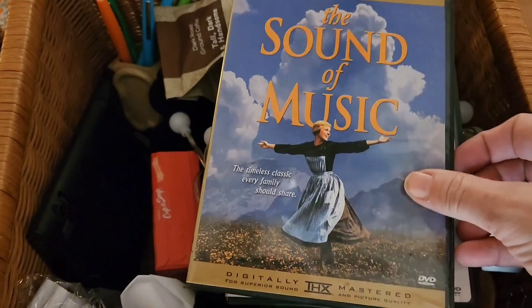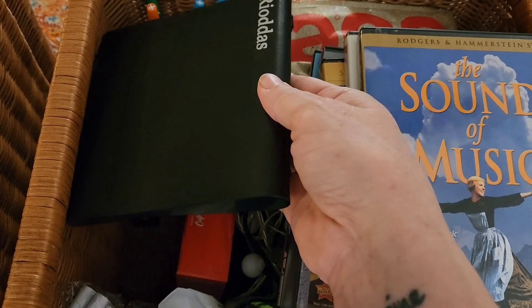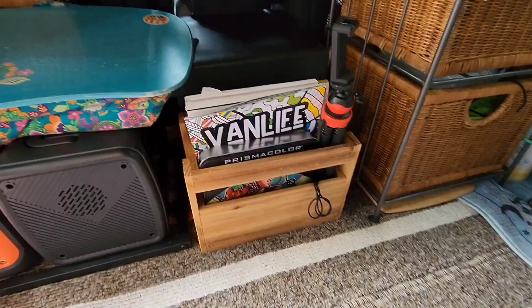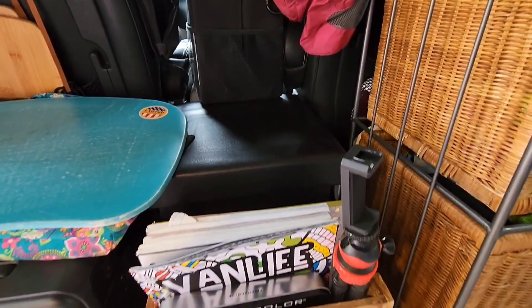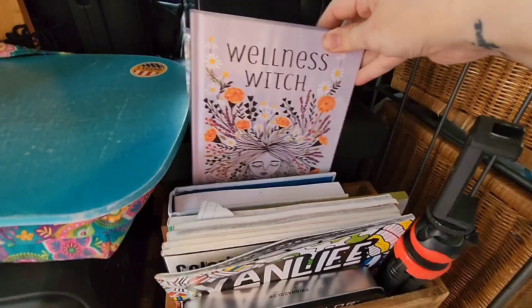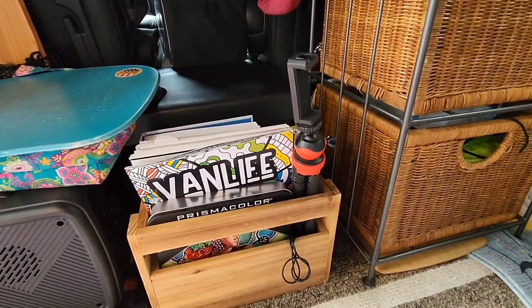I also keep some spare DVDs — just the classics, don't judge my movie choice — and a portable DVD player that I can plug in via USB into my laptop if my other one dies. For times when I don't have service, this is my library and entertainment section that I keep on my toilet when I'm at camp during the day. I've got colored pencils, a lot of coloring books, my van life book that my kiddos got me, some journals, my extra tripod, and underneath here I keep my large cutting board so I can pull it out for extra counter space.